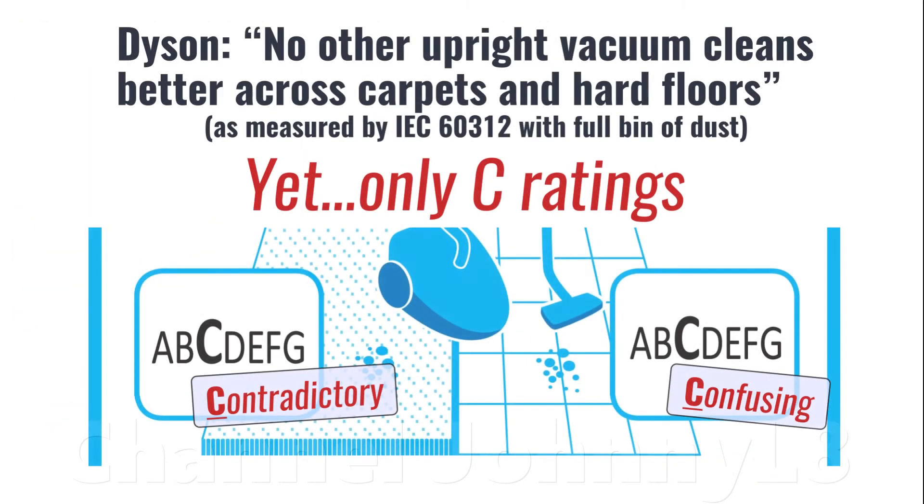What's even more confusing is that when manufacturers test formally to industry standards, their performance data doesn't always match what the EU labels say. The labels are a complete mess, really.